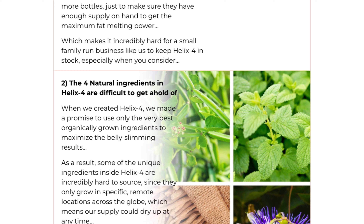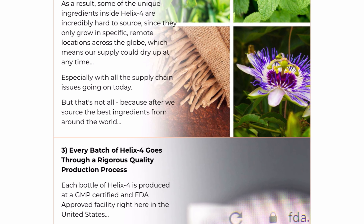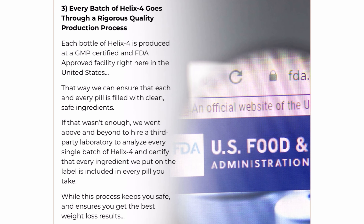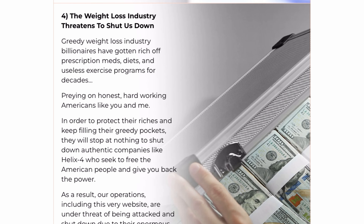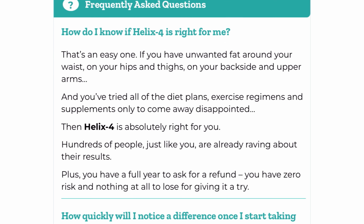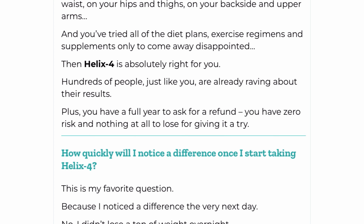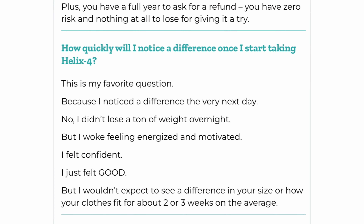For Helix 4 to work, you need to take the treatment seriously. Simply take one Helix 4 capsule after each meal, as a dessert, and let it work its magic, or else you will not see great results. You can see the initial results in the first month, but there are people who get results in just weeks using this product.